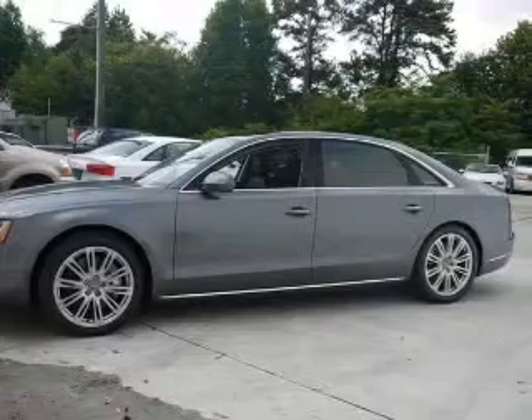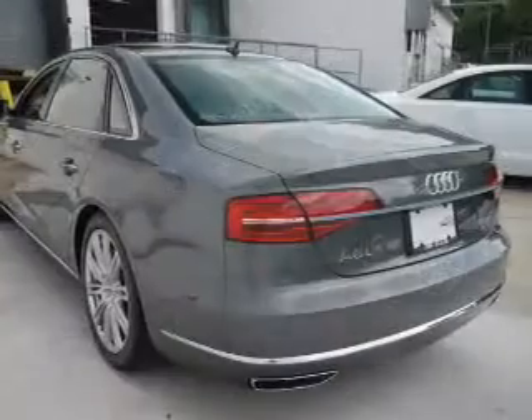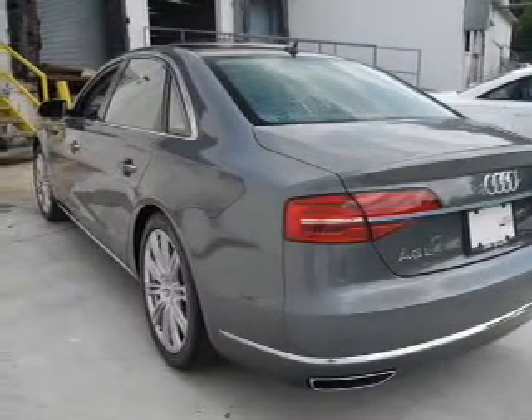Heated seats make cold weather driving more endurable. This car has separate passenger temperature controls. Let the outside in with a power sunroof.